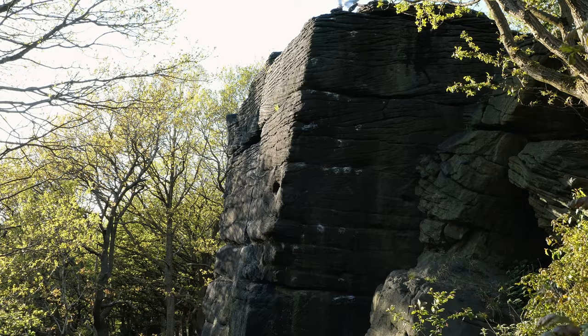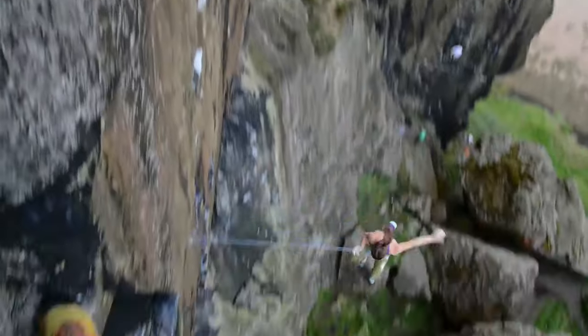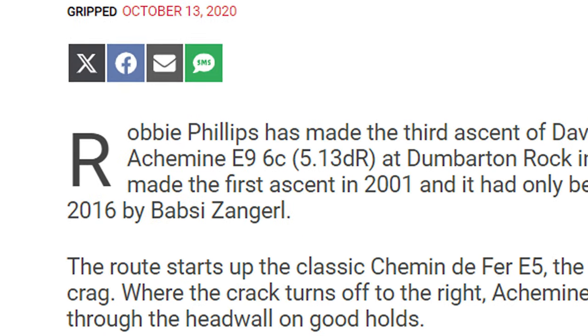Over time, the tech grades got broader. 6c covers a huge range of difficulty, and 7a and 7b still haven't really been defined. This means a 6c tacked onto, say, E9 fails to tell you very much about the danger level or difficulty. With most hard new trad routes, straight after the headline e-grade there's a sport or boulder grade to try and better capture the physical difficulties, in many ways replacing the higher-level tech grades.